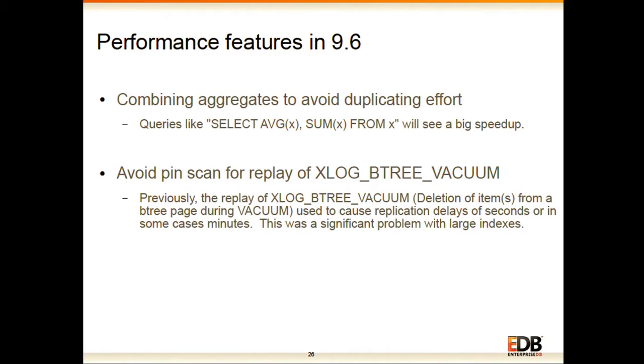Another improvement is avoiding the pin scan during replay of the B-tree vacuum WAL record. Earlier this used to cause replication delays from seconds to minutes when such records were replayed during replication. By avoiding the pin scan, we have greatly reduced that delay.